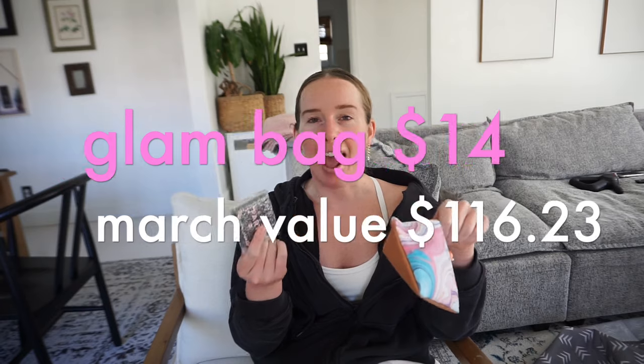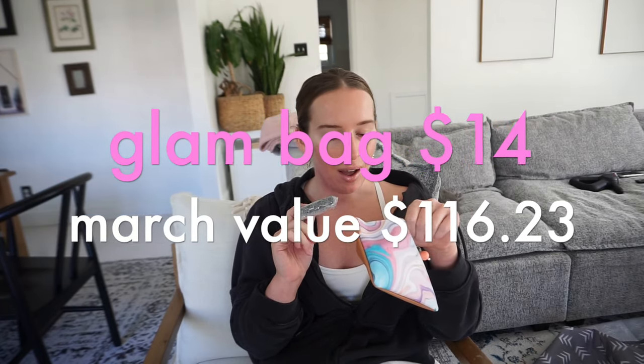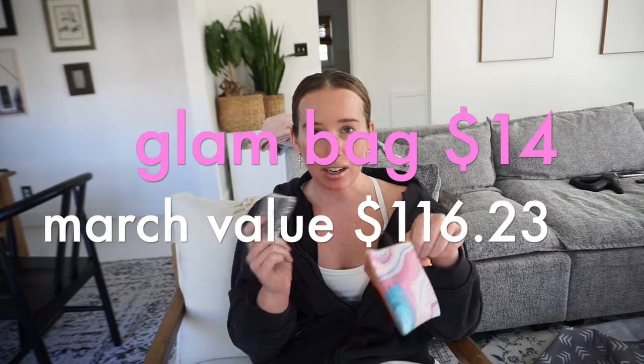Not anything crazy this month in the Ipsy bag, but I would say still worth the money. I personally wouldn't use the eyeshadow when I have big eyeshadow palettes with similar shades, but the other stuff — I'm excited to use that lip gloss, that eyeliner I can always use, I will literally always use the scrub, and the bag is really cute.